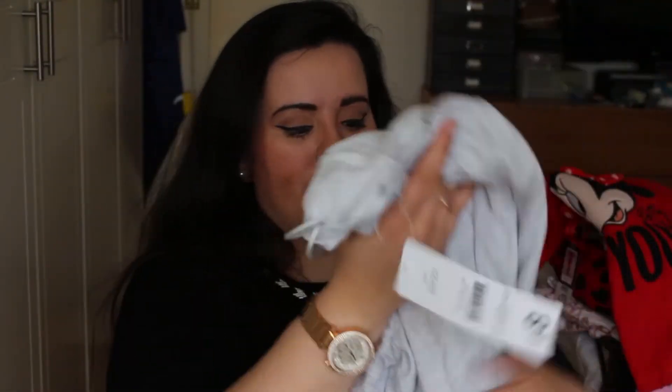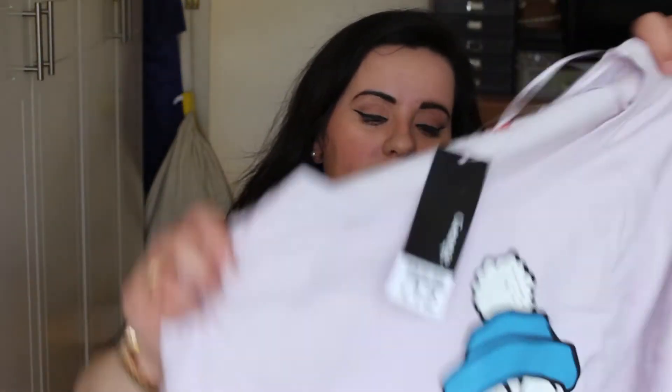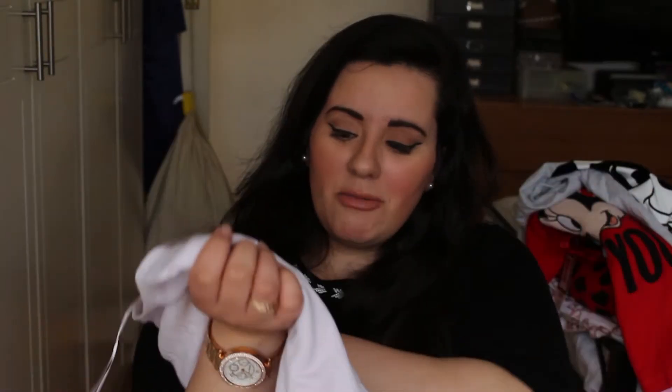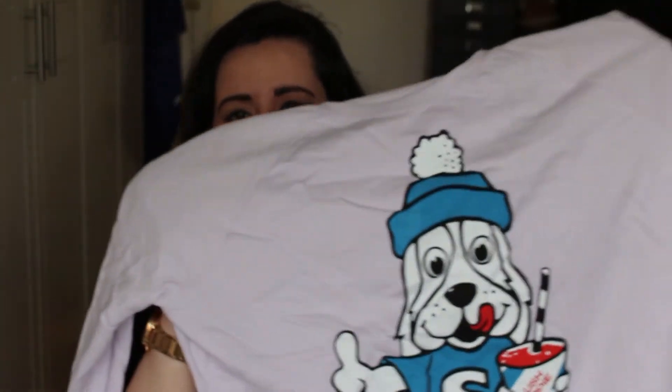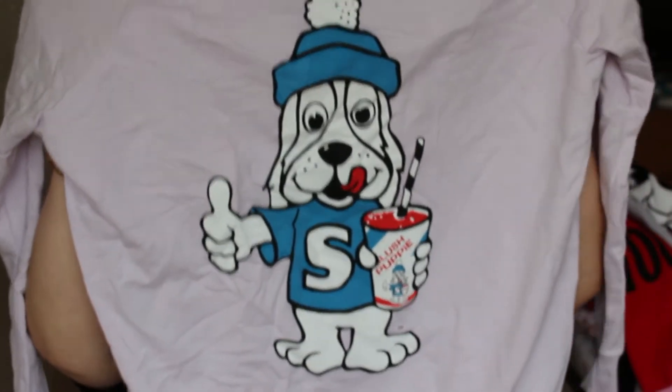This could almost be a top, right? This is actually meant to be a top. It's the same as that one, so if I can wear this as a top then why can't I wear the other one? Anyway, this is a Slush Puppy top — like a jumper top thing — and this was 12 pounds. I mostly got this because my friend loves slushies and it reminded me of her.